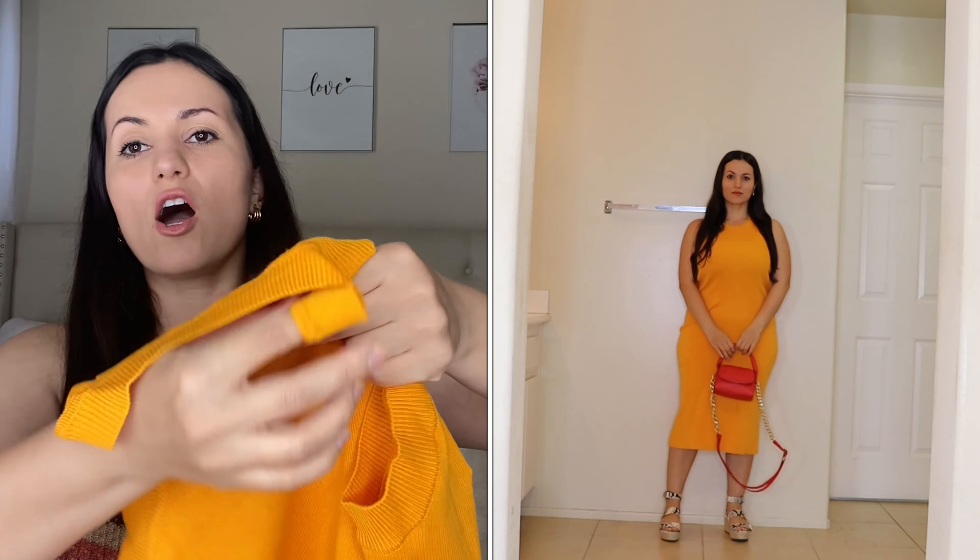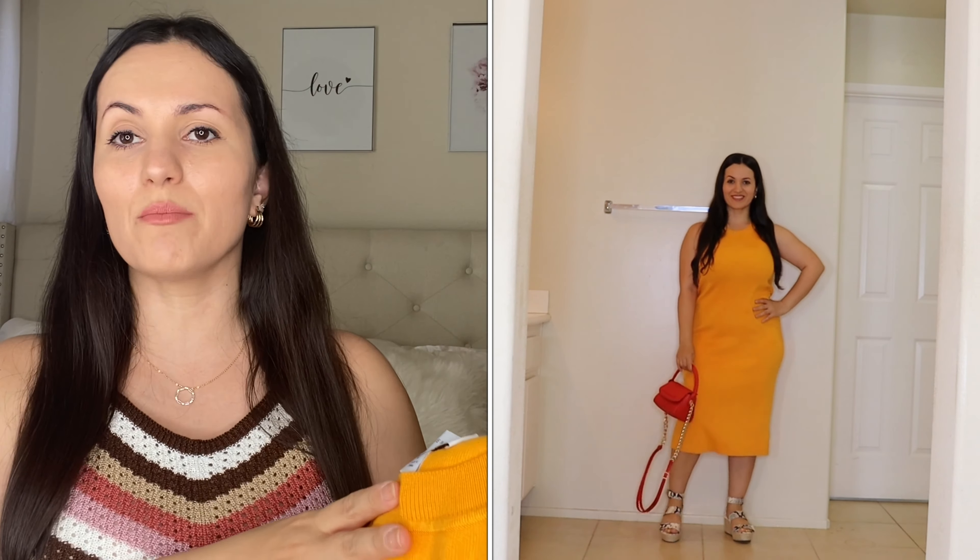Moving on to dresses — these are the best of the crop. First is this dress by Free Assembly; I got it in a size medium and I absolutely love it. It's a knitted dress that's very stretchy but also comfortable and breathable, even for summertime — it's a knit material made for summer. It's only about $20 to $22. You cannot beat it — I think the color is just amazing.